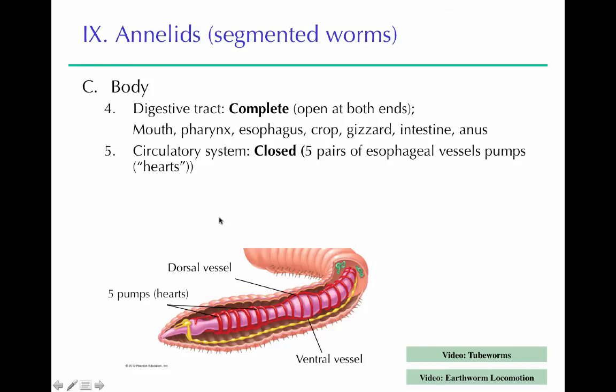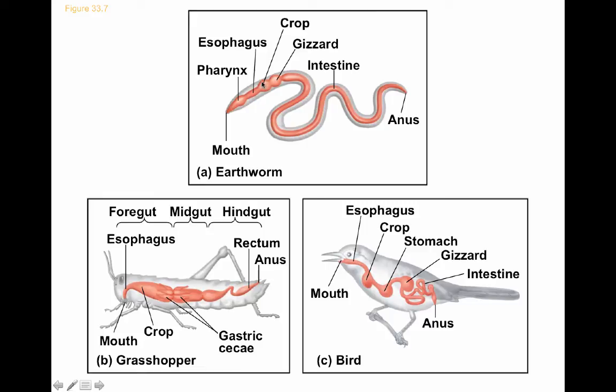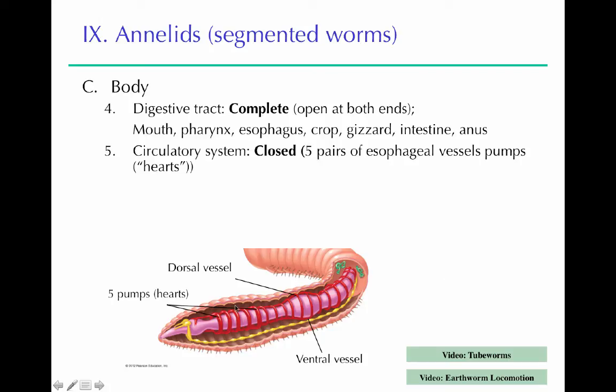Annelids have a centralized nervous system — simpler than a cephalopod's, but with ganglia in the anterior area and a ventral nerve cord running along the belly side with nerves off it innervating the muscles in each segment, showing that repeating segmental pattern. They have a complete digestive tract: mouth, pharynx, esophagus, crop (where food is stored and softened), gizzard (where food is mechanically ground up), then the long intestine where absorption happens, and finally excretion at the anus. All annelids have closed circulatory systems; earthworms have five hearts, with blood contained in dorsal and ventral blood vessels with connectors along the body.